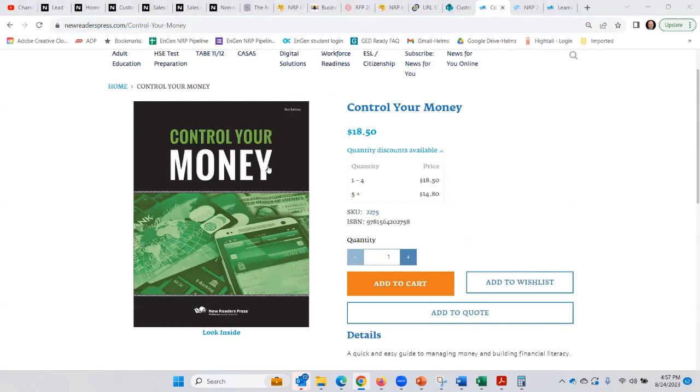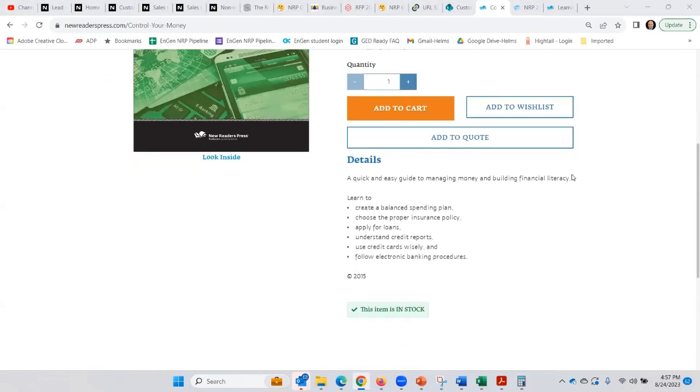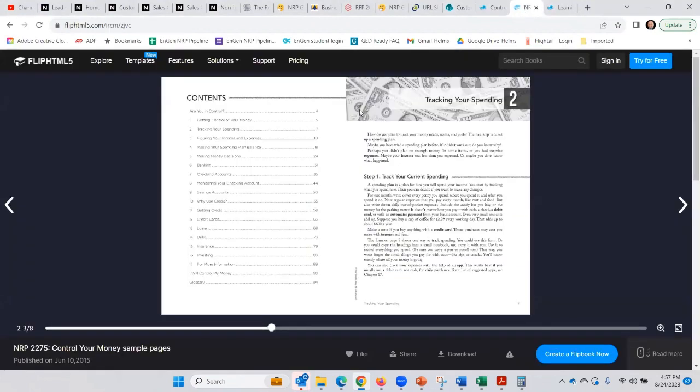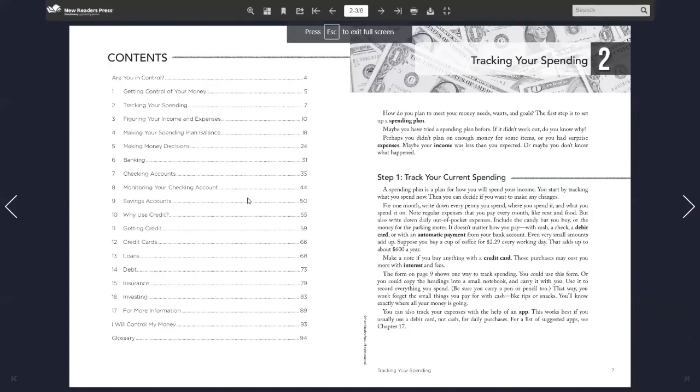Drew mentioned specifically a book called Control Your Money, so let me drop that link in the chat. Here you can click on the book and look inside — you won't see everything, but you'll see the table of contents: getting control of your money, tracking your spending, figuring your income and expenses, making a spending plan and money decisions, banking, checking, savings, and how to monitor those accounts; why to use credit, how to get credit, credit cards, loans, debt, insurance, and investing — that's what you're going to find in here.